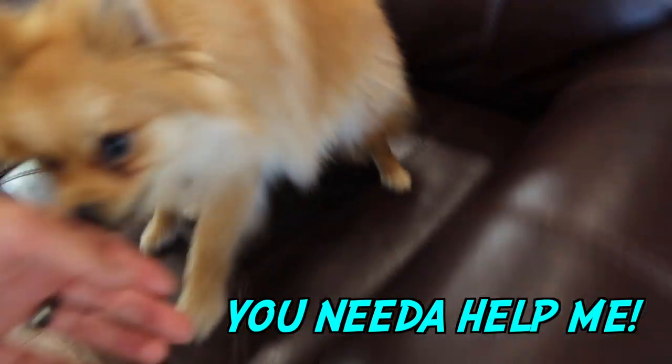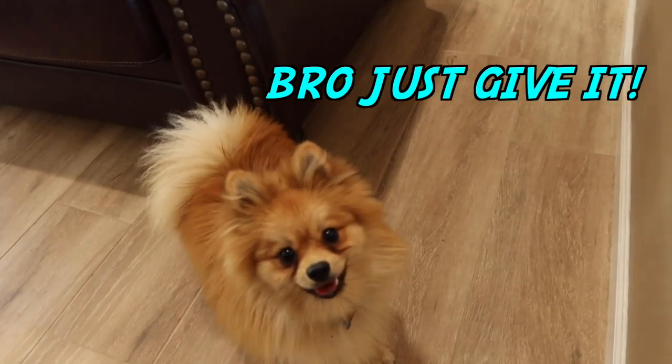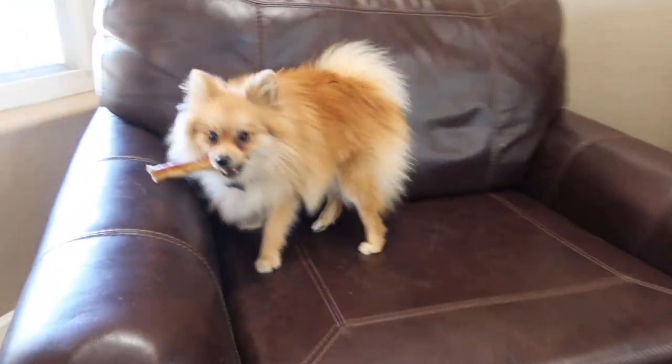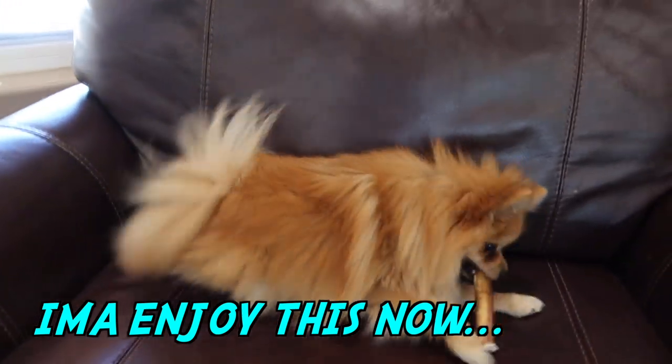Oh, what? Come on, come down here. Come here. Look, come up here. Can you get up here? There you go. Look. Good job, Teddy. Good job.